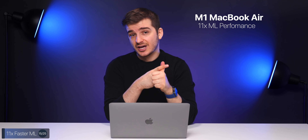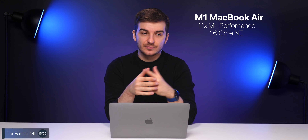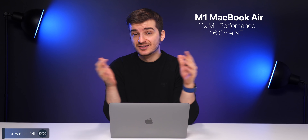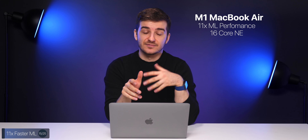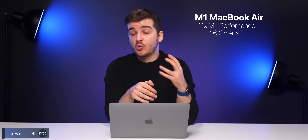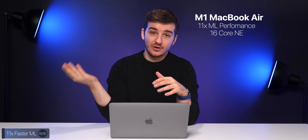We also get much faster machine learning computations — 11 times faster — and we have a 16-core Neural Engine. So if you run simulation apps, scientific apps, or do development on your Mac, the MacBook Air will be 11 times faster at compiling code than the previous generation.